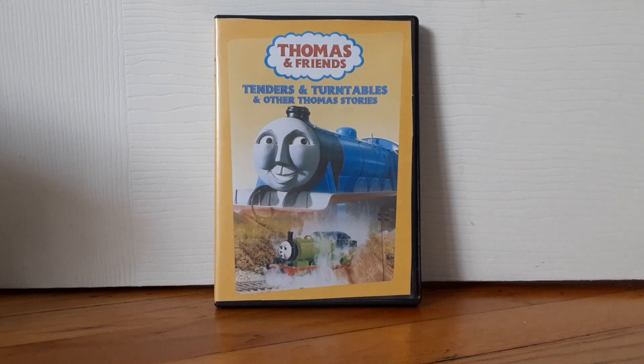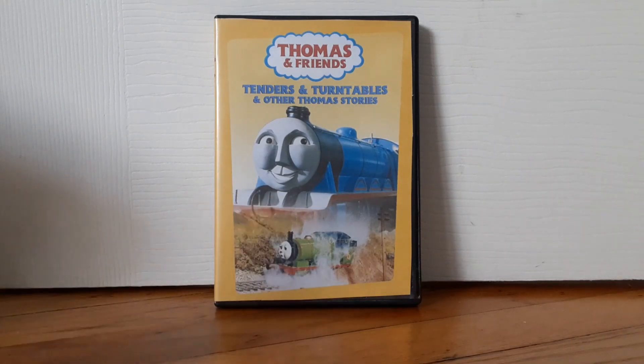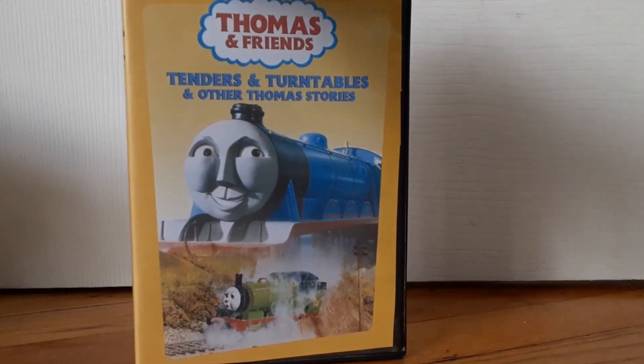As you can see here, we got Percy from Percy Runs Away, and Gordon up top. This is like a pretty good DVD cover. I really like it.